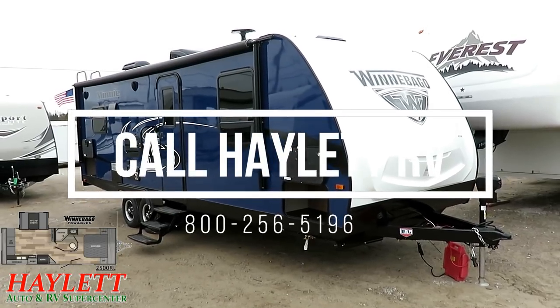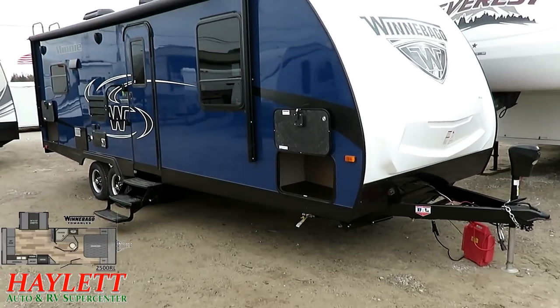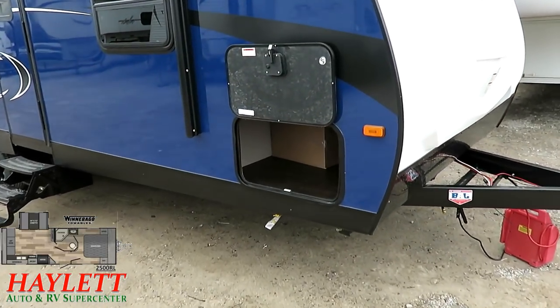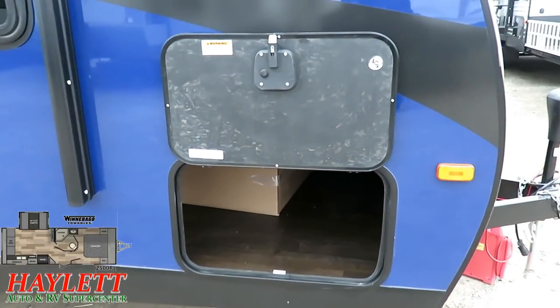At only 5,060 pounds, it's a Winnebago Mini for your campground. This is a 25-foot Winnebago Mini here at Haylett RV of Coldwater, Michigan. As the jingle mentioned: 5,060 pounds.